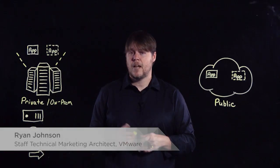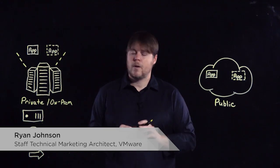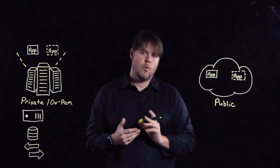Hi, my name is Ryan Johnson. I'm a staff architect in the Integrated Systems Business Unit here at VMware. We're focused on the software-defined data center and the hybrid cloud. In today's lightboard, I want to talk about how VMware Cloud Foundation uniquely enables the hybrid cloud for organizations.